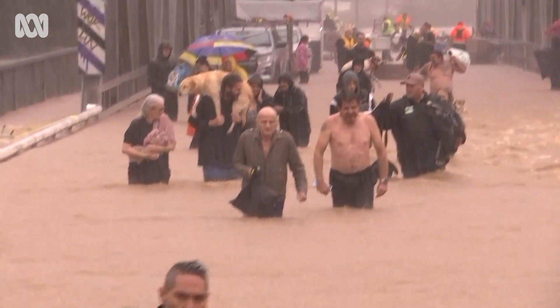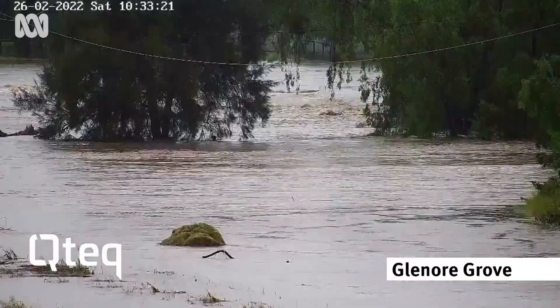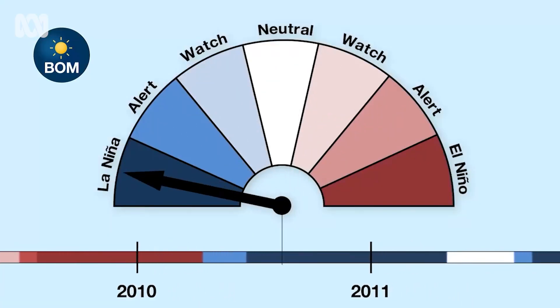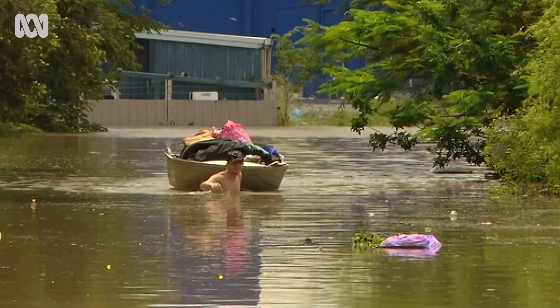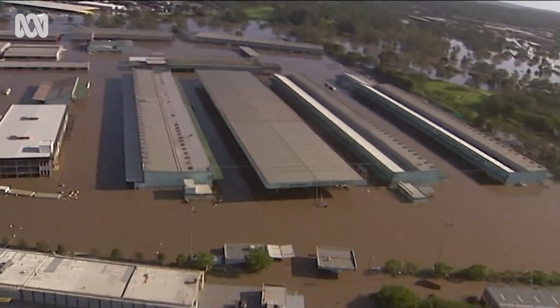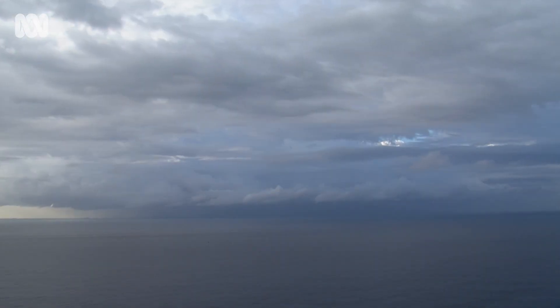If there's enough warm water and the weather patterns are in just the right place, La Niña rains in Australia can be nothing short of biblical. In 2010, one of the strongest La Niñas ever recorded set in. By January, 1 million square kilometres of Queensland was under water and three quarters of the state was declared a disaster zone. So much water was evaporated out of the ocean and dumped on Queensland that the world's sea level dropped by half a centimetre.